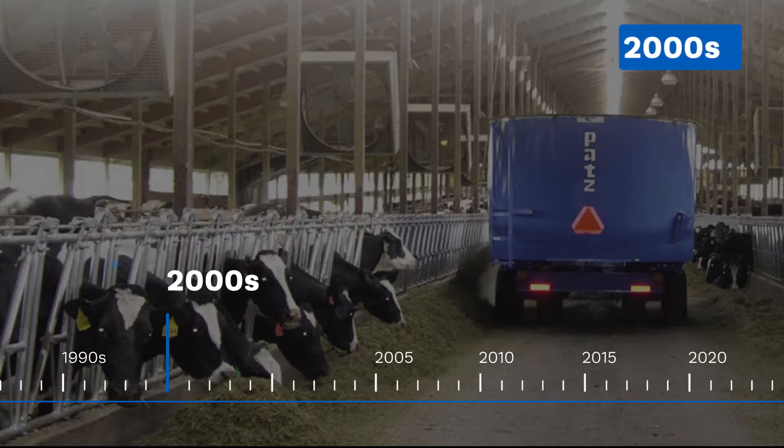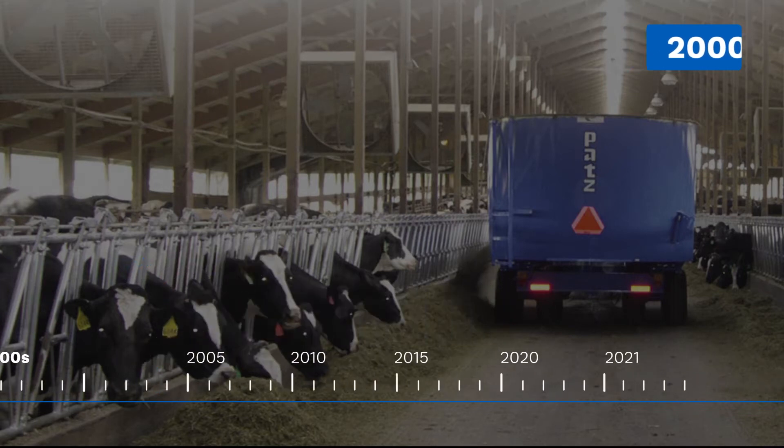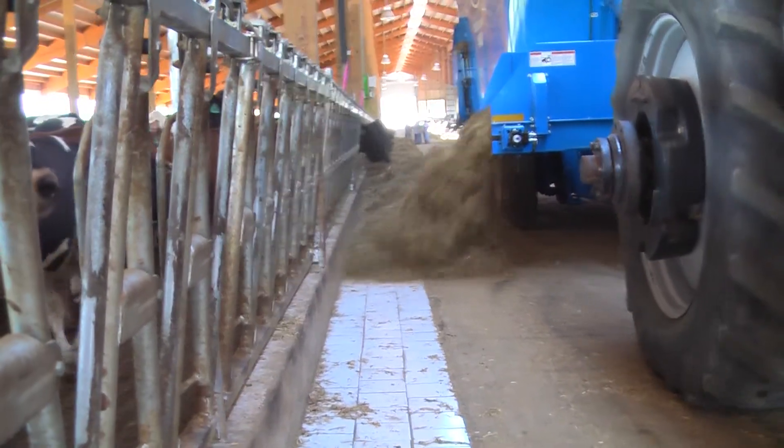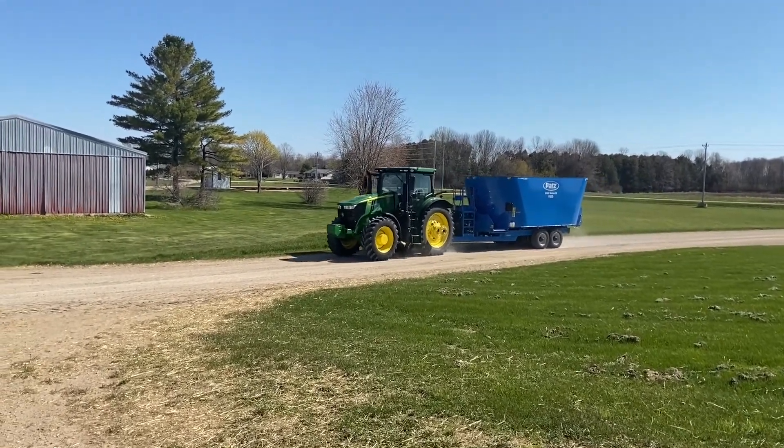By the 2000s, feed storage followed the free stall barn — bunkers, bags, and baleage. The feed pad was now the new feed room, and feed mixing went vertical. Farmers needed to load faster, mix faster, feed faster. Vertical mixers were more reliable, had fewer moving parts, and less maintenance and downtime.